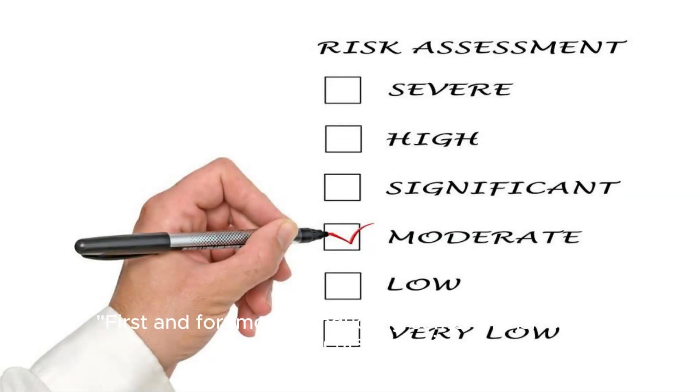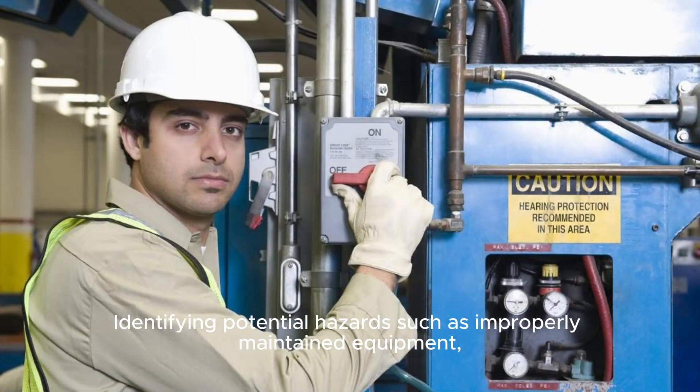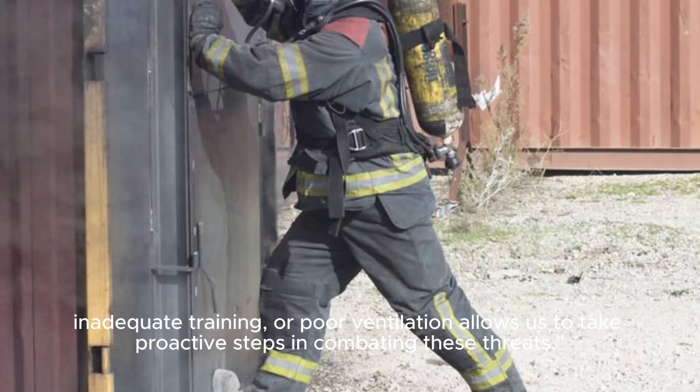First and foremost, conducting comprehensive risk assessments is crucial. Identifying potential hazards such as improperly maintained equipment, inadequate training, or poor ventilation allows us to take proactive steps in combating these threats.